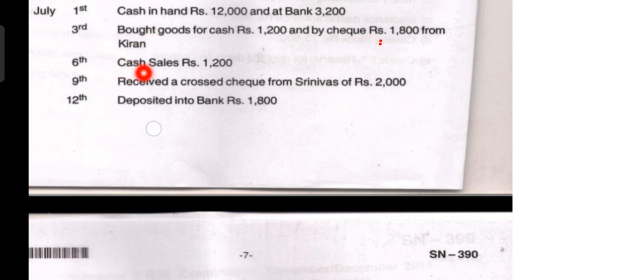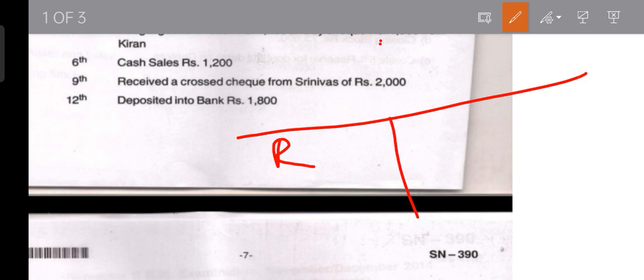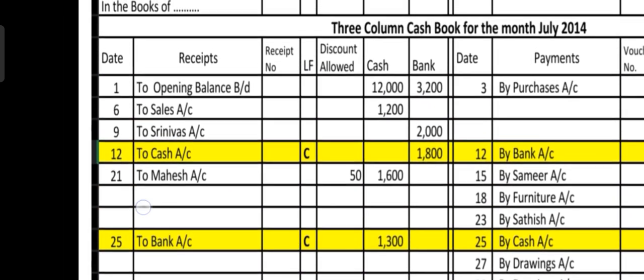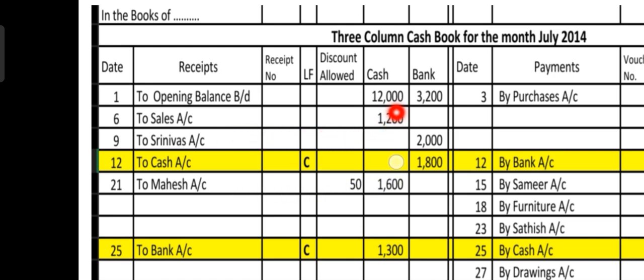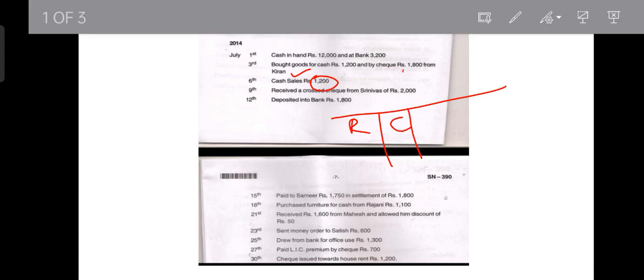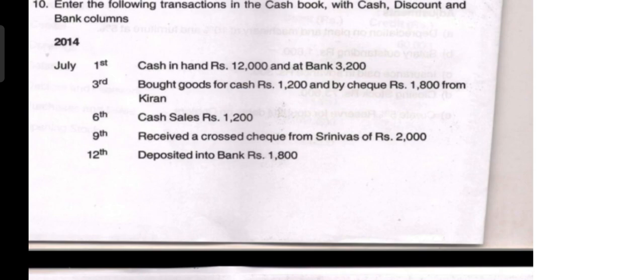The next transaction on the 6th is cash sales of rupees 1,200. We are selling goods and receiving cash, so this is recorded on the receipt side in the cash column. In the cash book we write date sixth, 'To Sales Account,' and record 1,200 in the cash column on the receipt side.